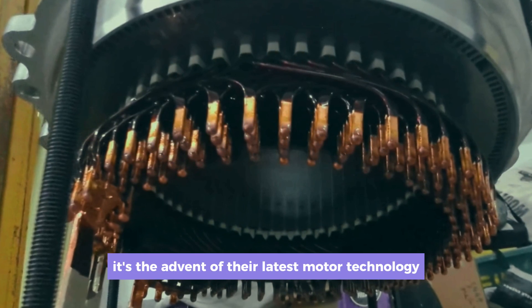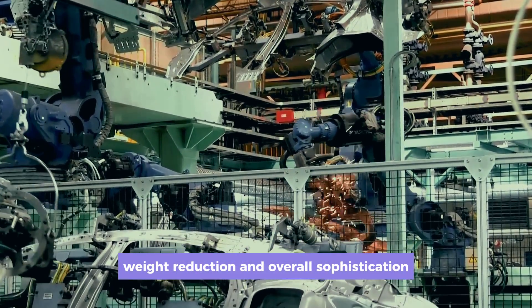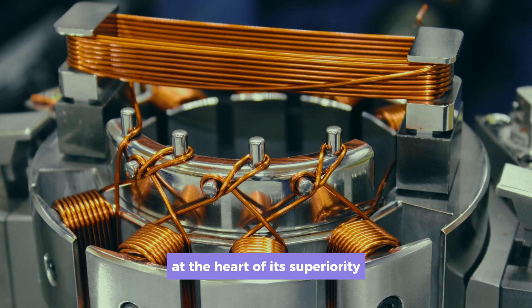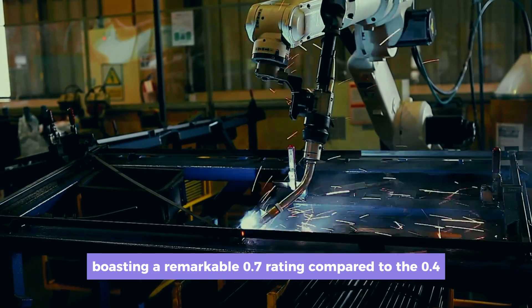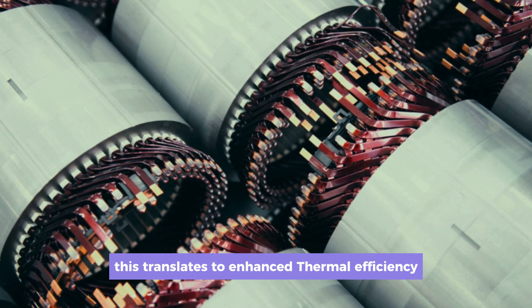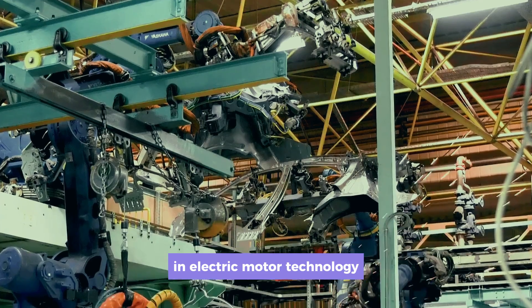It's the advent of their latest motor technology — the hairpin motor — that truly captures the imagination. Representing a leap forward in compactness, weight reduction, and overall sophistication, this innovation stands in stark contrast to conventional motor designs. At the heart of its superiority lies the hairpin motor fill factor, boasting a remarkable 0.7 rating compared to the 0.4–0.6 range typical of round wire motors. This translates to enhanced thermal efficiency and facilitates a streamlined, highly automated manufacturing process, setting a new standard for efficiency and reliability.